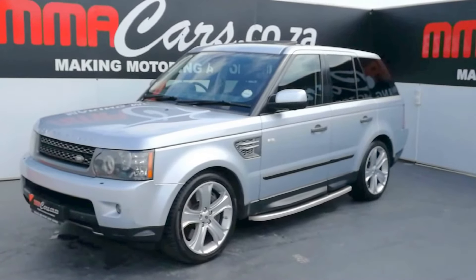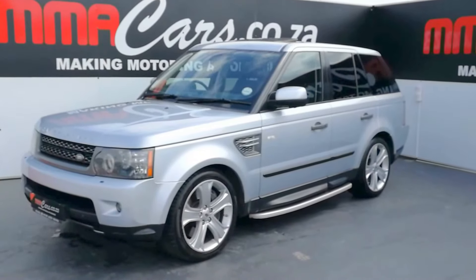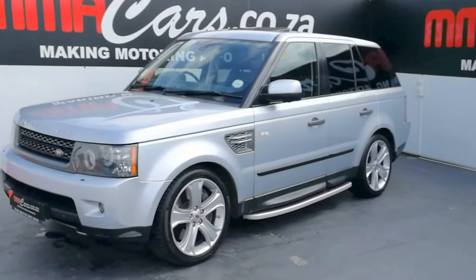Good day, I'm Jastjo from MMA Cars, and today we're having a look at the stunning Land Rover Range Rover Sport V8 Supercharged Automatic.